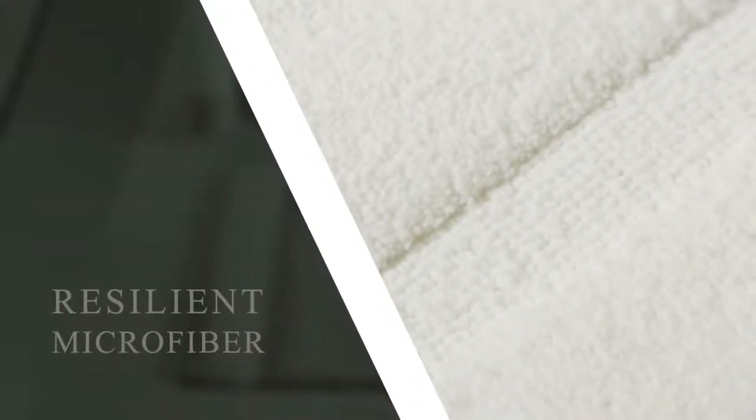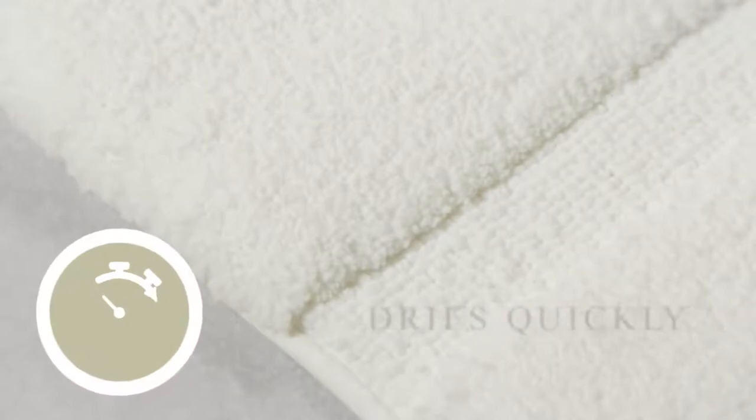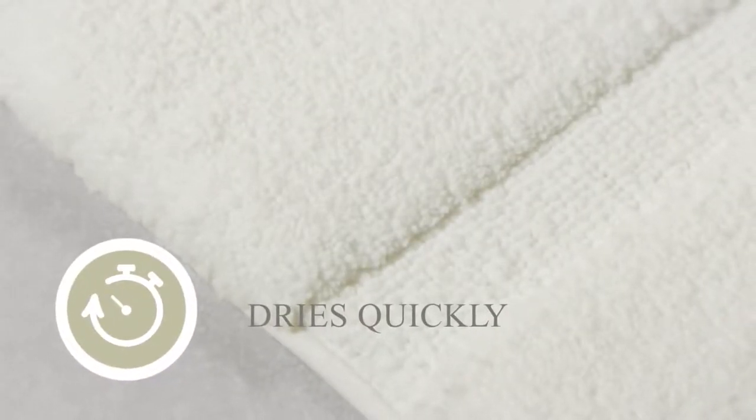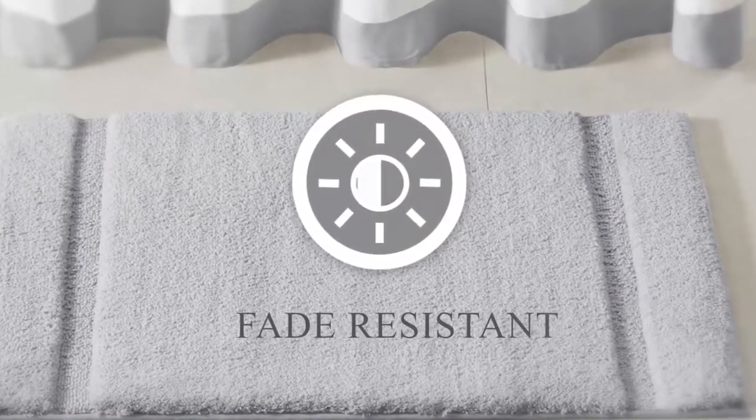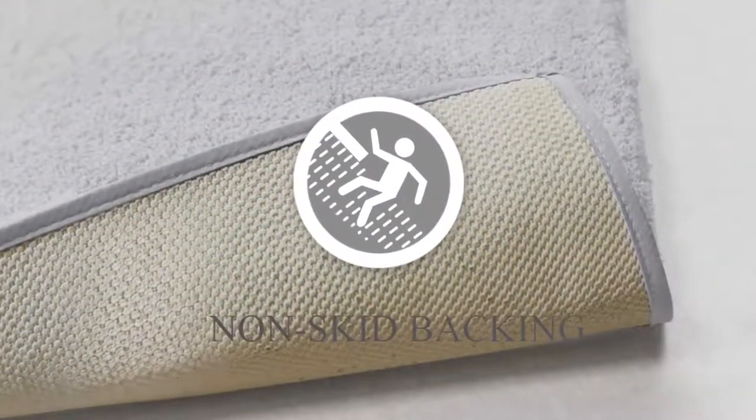The rug is made of resilient microfiber that is durable and wicks moisture for faster drying. Each bath rug is machine washable for easy care, resistant to fading, and features a heavy-duty non-skid backing.